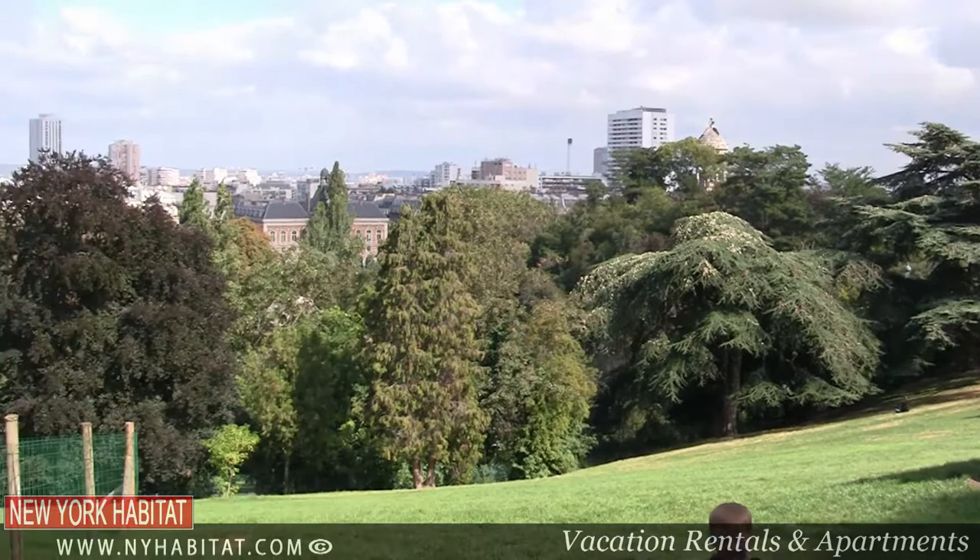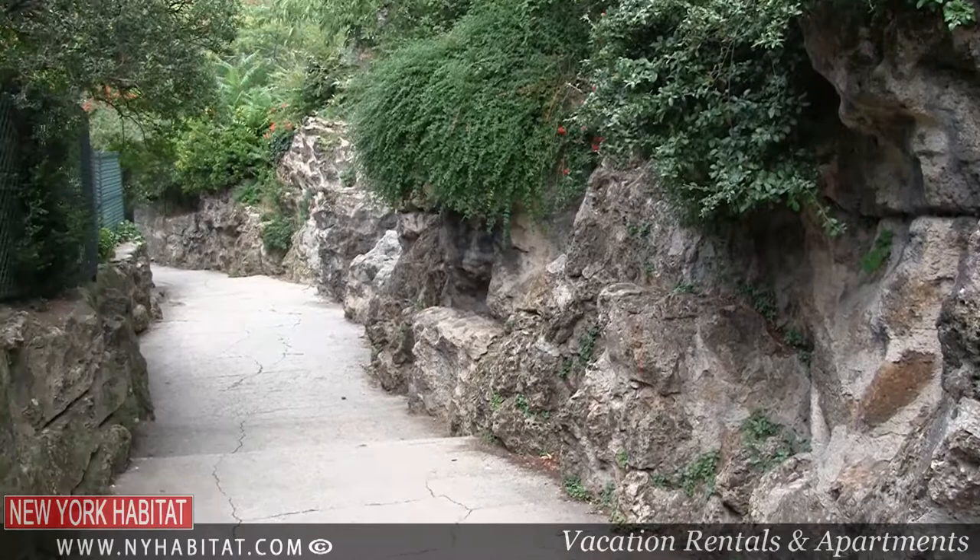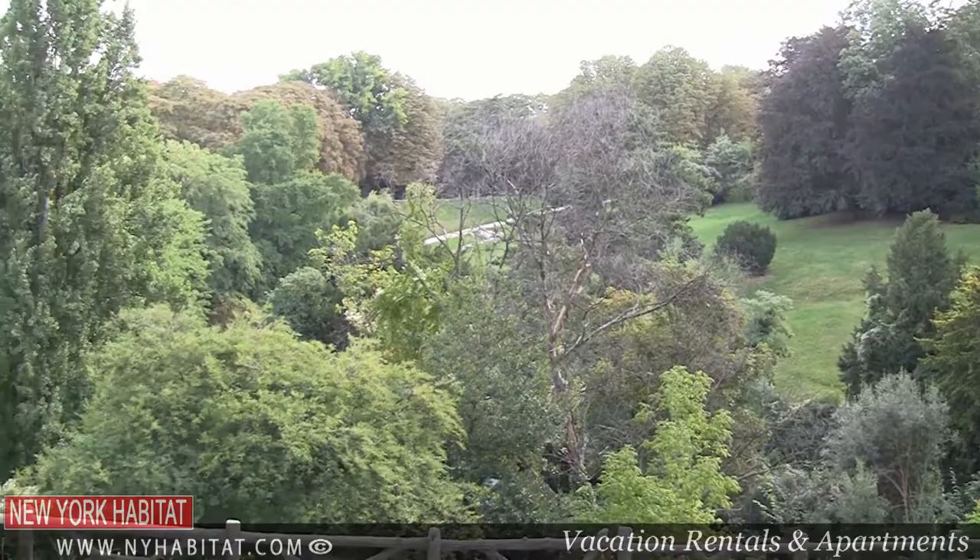The Parc des Buttes Chaumont is found on the east side of the Canal Saint-Martin. Designed by Alphand, the park was filled with round little mountains which looked bald — or 'chauve' in French — leading to its name Chaumont, 'mont' for mountain.